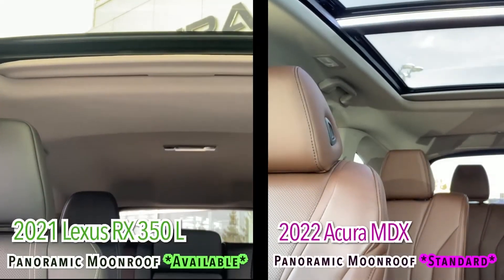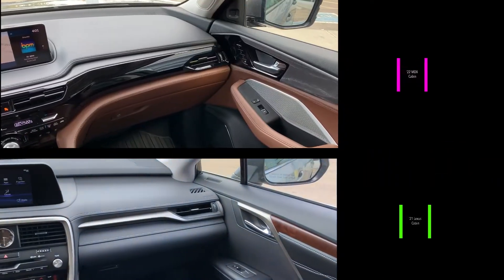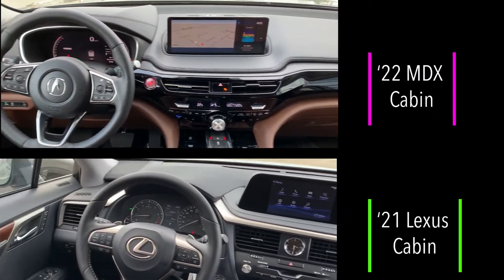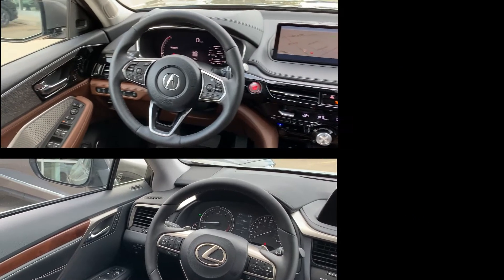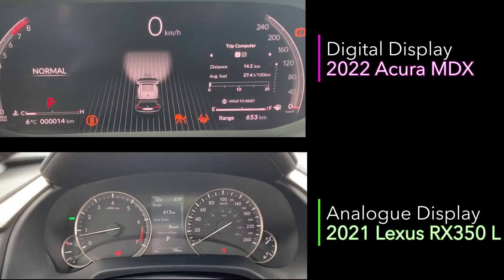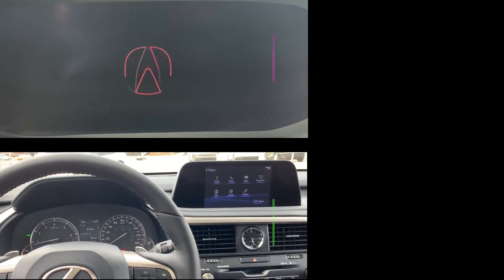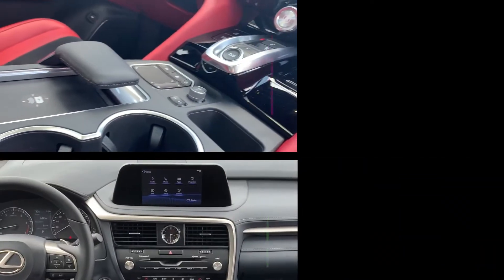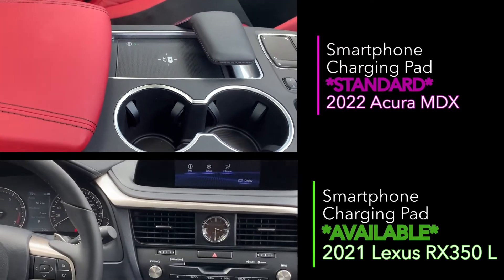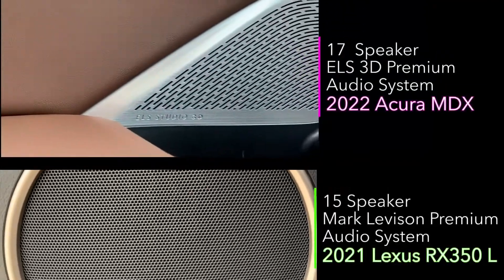And what about the interior? How airy does it feel inside? You can easily see which one of these two cabins feels more luxurious, which is more driver-centric, and which is more technologically advanced. The 2022 Acura MDX has the completely digital display, while the Lexus is still analog. And here we see the smartphone wireless charging pad that comes standard with the Acura MDX, while it is available on the Lexus, it will cost you more in the executive package.